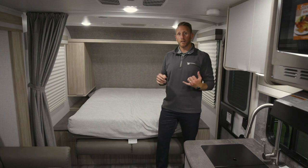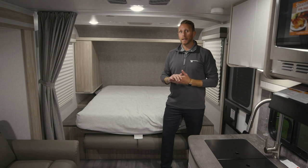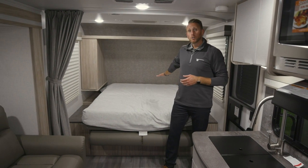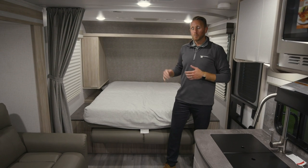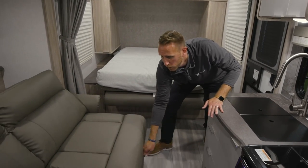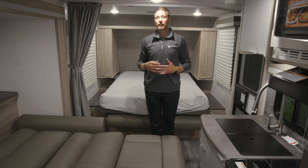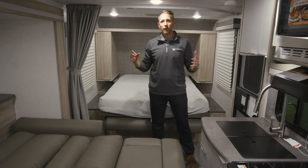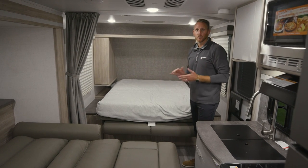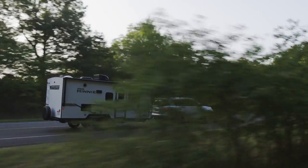This model is a 22-and-a-half-foot tip-to-tip travel trailer, seven feet wide, compact, easy to tow, and about 4,000 pounds dry weight. I can sleep two adults comfortably in the murphy bed, but with this new piece of furniture pulled out, I have room to sleep four adults in a 22-and-a-half-foot trailer that's seven feet wide and 4,000 pounds. Great features and amenities we're bringing you in the 2021 lineup for Micro Mini from Winnebago Towables.